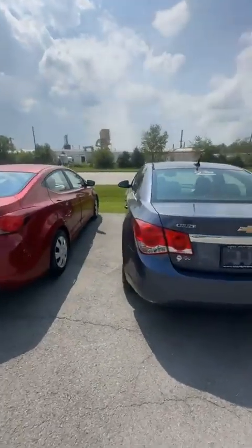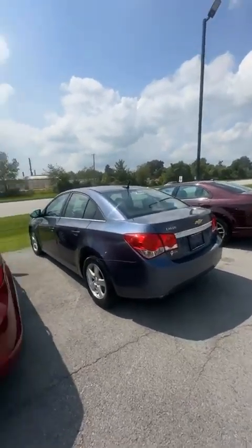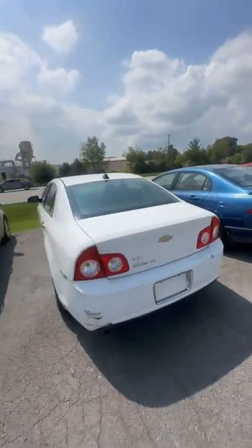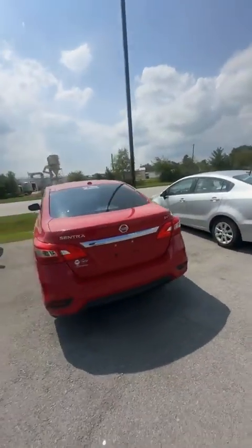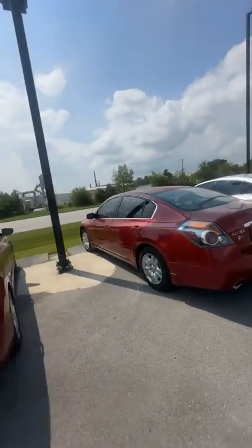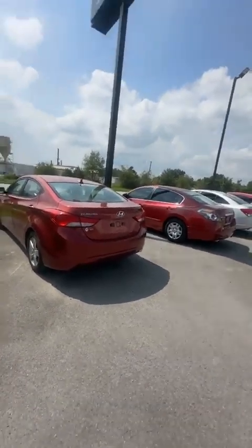Nice car actually — I would probably say this is the best bang for the buck on the lot right now. Next up would be this Chevy Cruze right here, nice little Hyundai Elantra. Still got one Civic left, still got the Malibu, cheapest car on the lot — Kia Rio. Got a Nissan, another Chevy Cruze, Nissan Altima, sorry about that, another Hyundai.